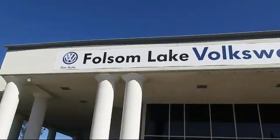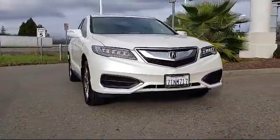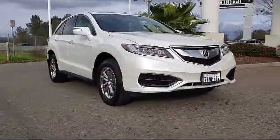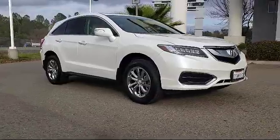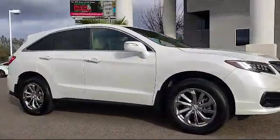Welcome to Folsom Lake Volkswagen, part of the Folsom Auto Mall. Here's another look at one of our quality pre-owned vehicles that comes equipped with heated front seats, steering wheel controls, keyless entry, and Sirius XM satellite radio.